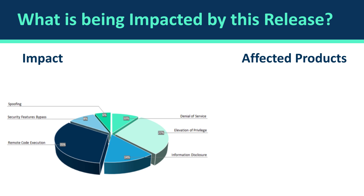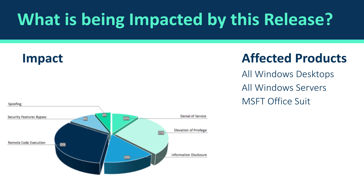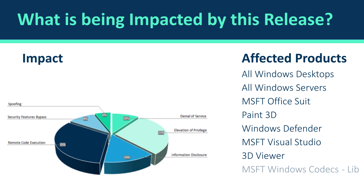We can see that we have different affected products — of course all the Windows desktops and Windows Server versions are part of them. We also have some vulnerabilities for the Office suite, and even something for Paint 3D and Windows Defender. Most of the vulnerabilities are related to remote code execution, with some related to privilege escalation — very critical attacks that can happen to your environment. So it's very important to patch your environment.